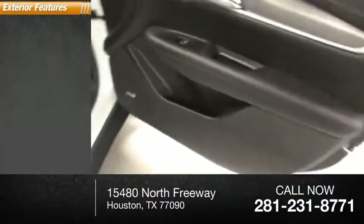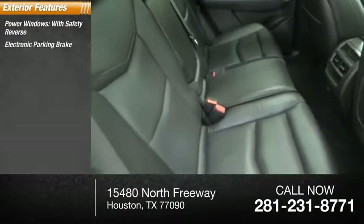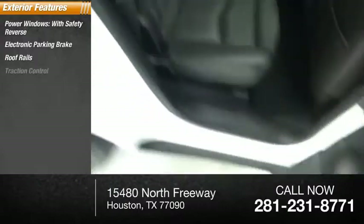Here are some of this vehicle's great options: power windows with safety reverse, electronic parking brake, roof rails, traction control.